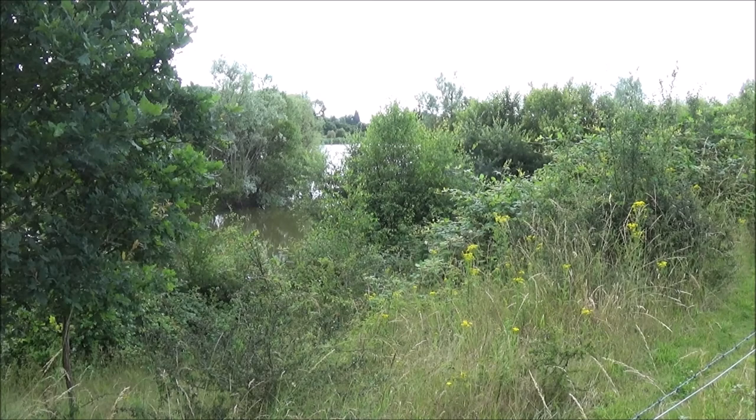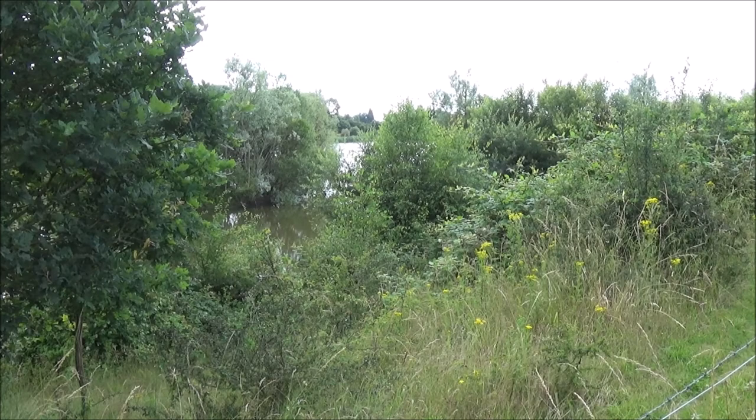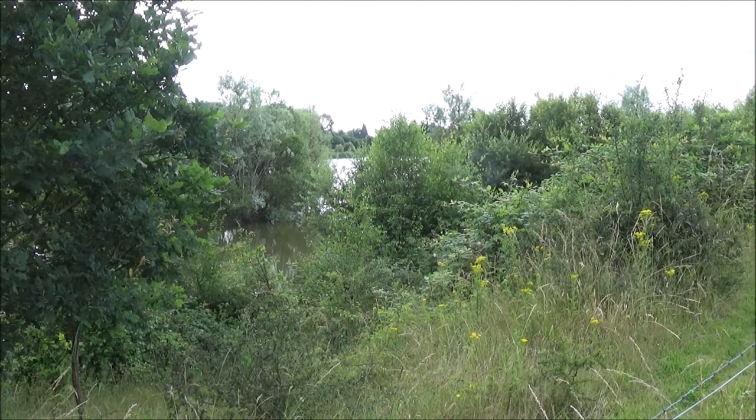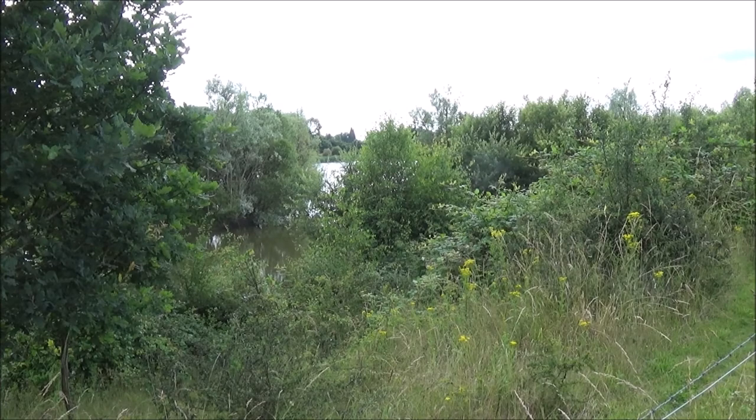RAF Ibsley was created in the late 1930s as war was looming. It was originally an RAF station and then became a United States Army Air Force base, primarily a fighter base. It closed in 1947, and during the 50s and 60s it was excavated for gravel. When the gravel pits closed, the Nature Reserve was formed. Back in the war you'd have seen fighters screaming over your head and landing right where that lake is now.